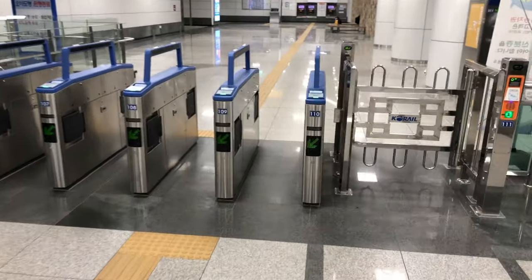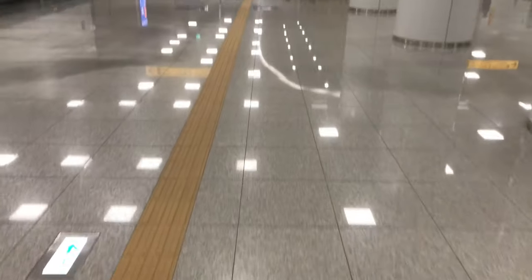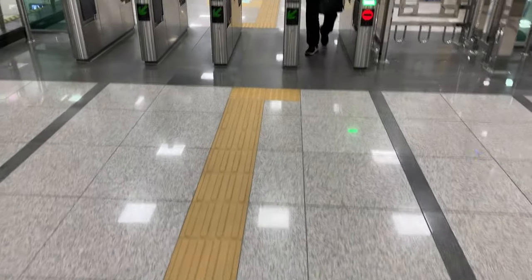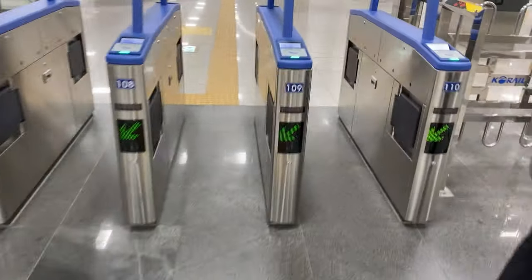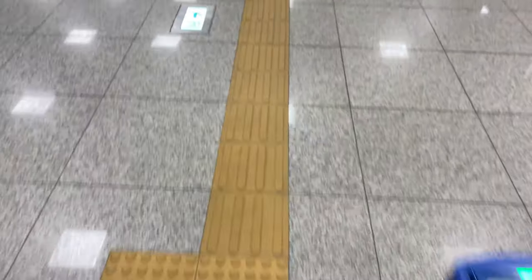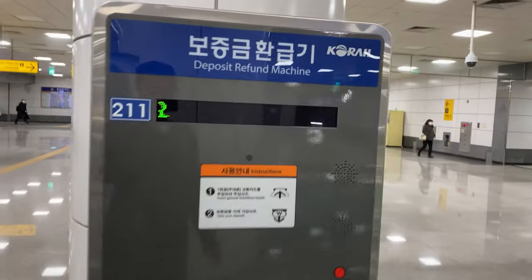When you check into or check out of the subway station, you always put your card on the right-hand side. When you check out using your single journey ticket, this is how you get the 500 won deposit back. That's it!